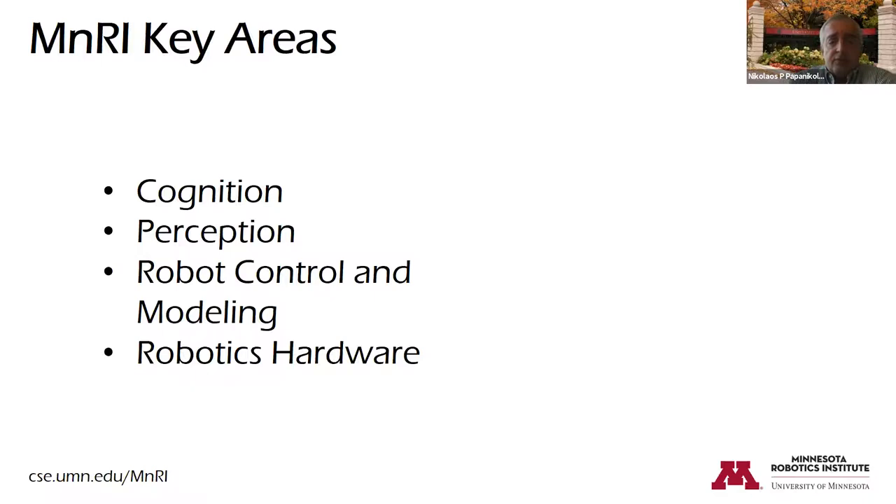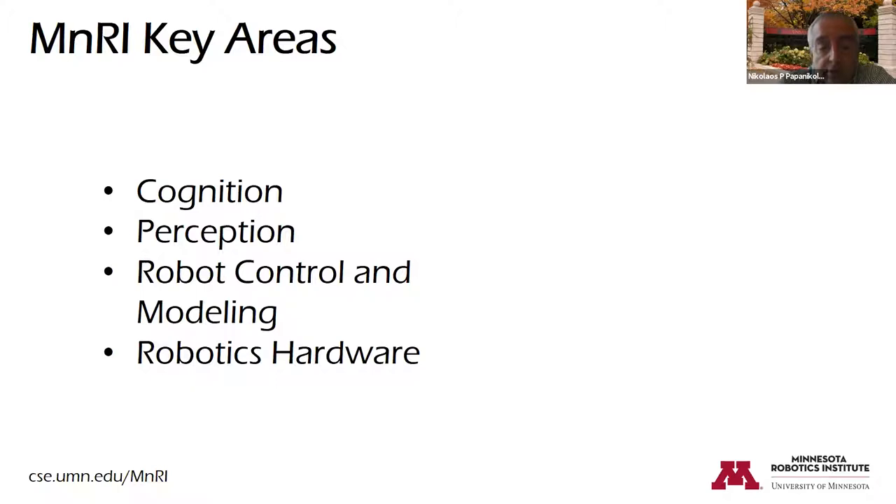The areas of the Robotics Institute revolve around cognition, perception, robot control and modeling, and robotics hardware — applied to key domains that are very important for Minnesota and the country: agriculture, environmental monitoring, medicine, and manufacturing. We also place heavy emphasis on outreach and commercialization.